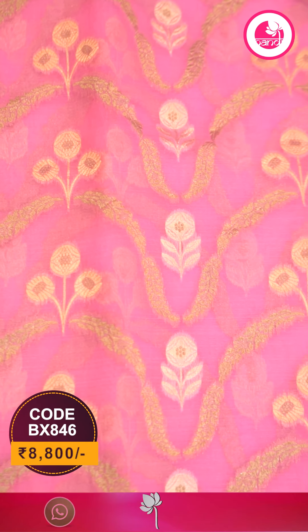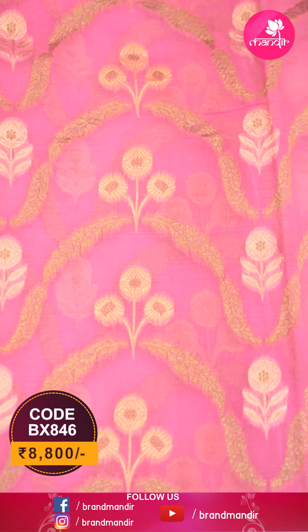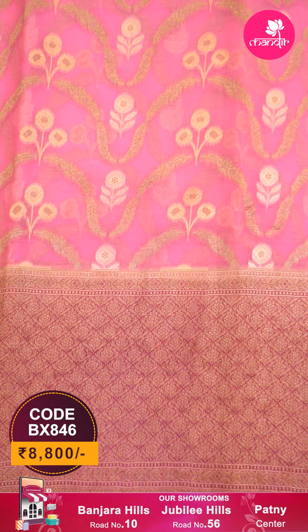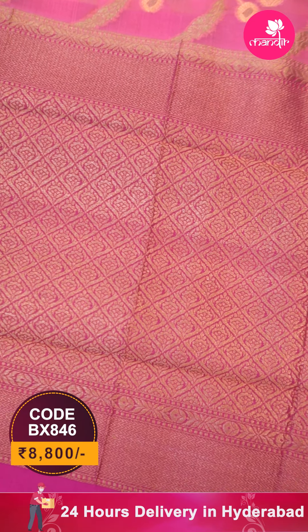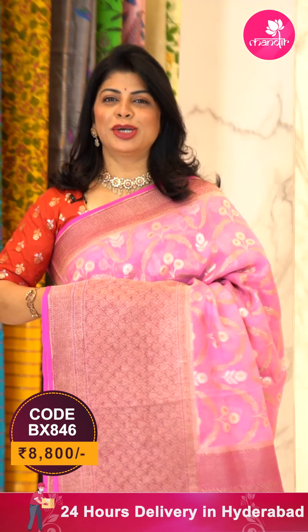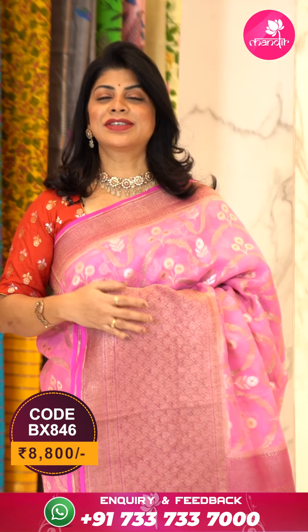Here's a beautiful saree in baby pink and dark pink combination — all-over floral butas in antique zari, florals and vines. The border is a contrast dark pink with cross-check and floral butas, zigzag border. The pallu is contrast with cross-check and floral butas along with zigzag borders. The blouse is a plain contrast with border.